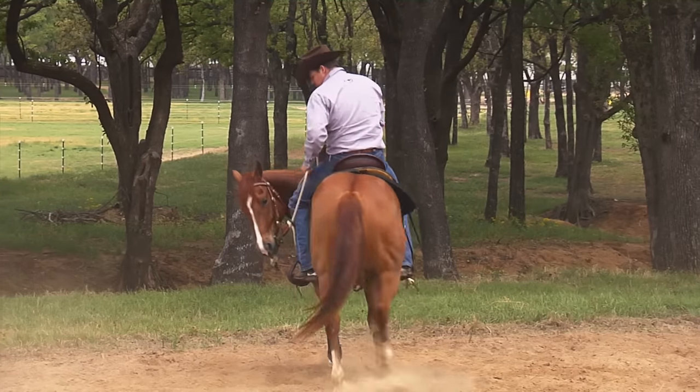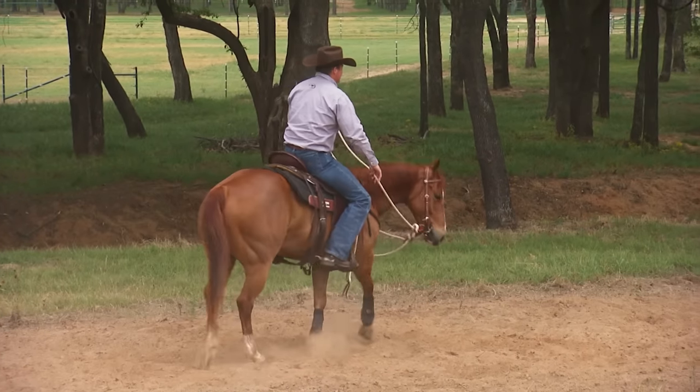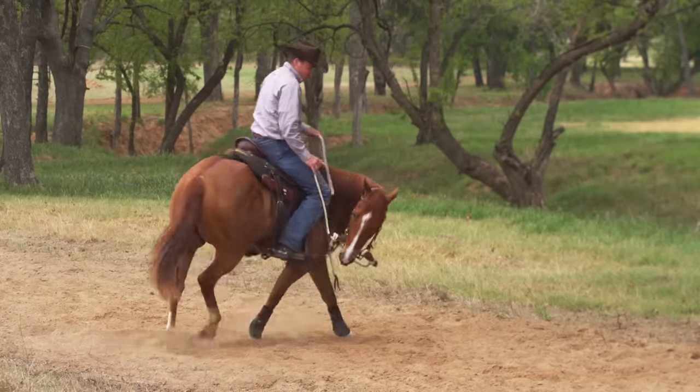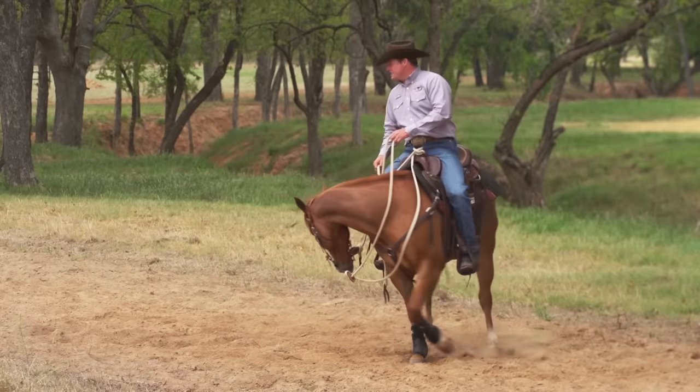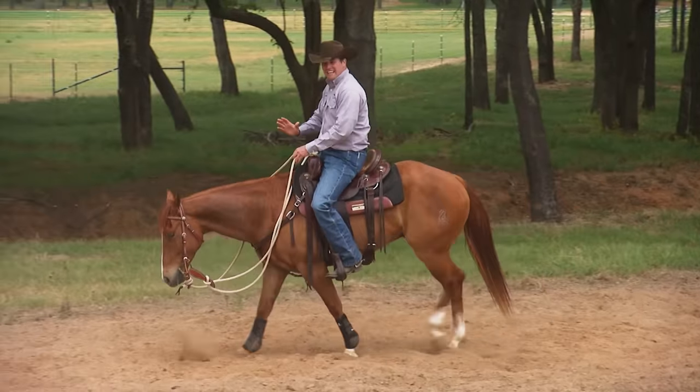The more changes of direction you do, the better. Anytime a horse is using the reactive side of his brain, he has an abundance of energy. Your job is to take that energy and do something constructive with it. Once he's using the thinking side of his brain, then go ahead and ride down the trail again.